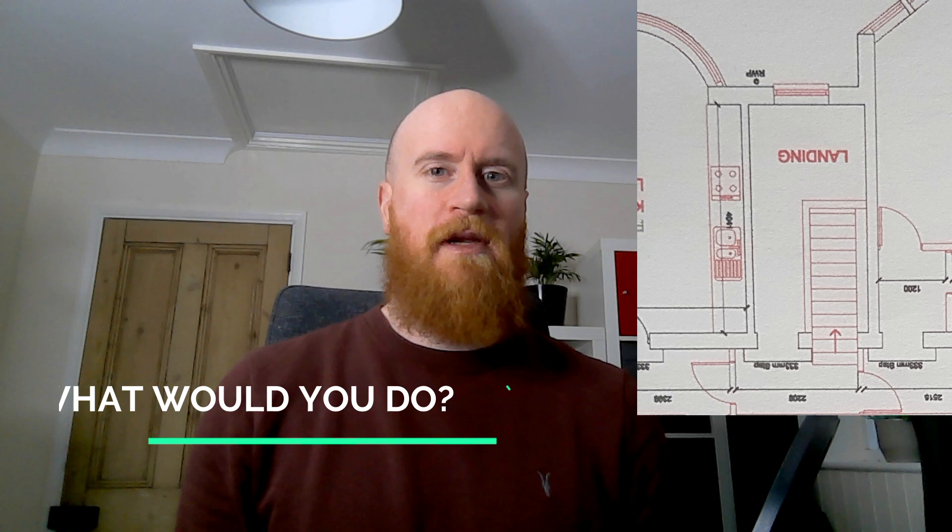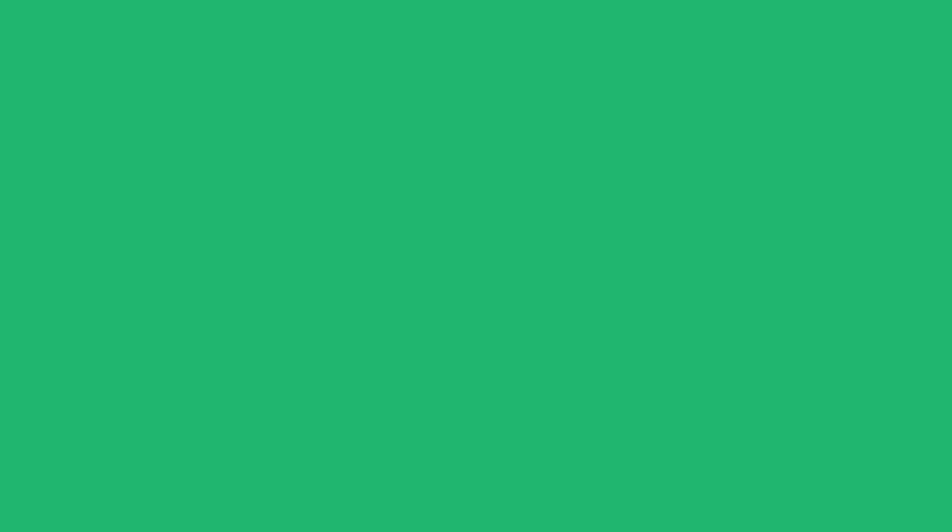So despite Christmas, COVID, and the snow, our build team have made a fantastic start over the last six weeks in building the groundwork for the conversion to five flats. I hope you found this video useful or at least interesting, and I'm excited to share the rest of our progress with you this year. What do you think of the progress so far, and what would you do with the space at the top of the landing? Please let us know in the comments below. If you've got any questions or are interested in investing in property, please don't hesitate to contact us — both Martin and I would be happy to help. Please like the video and subscribe so you can be notified of our next update.